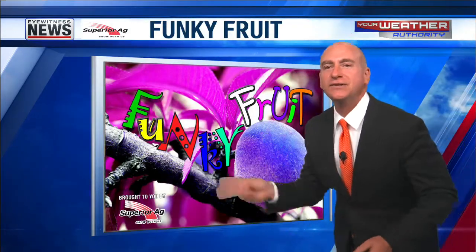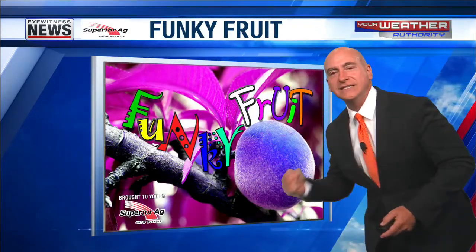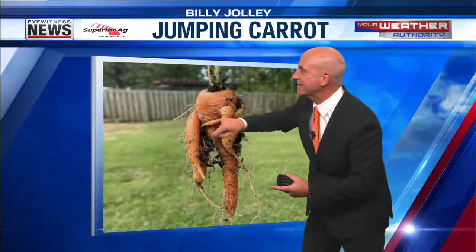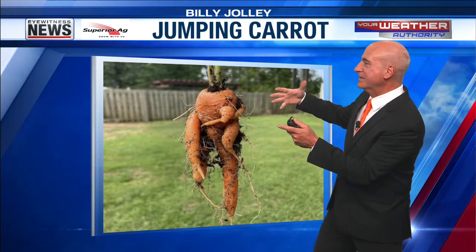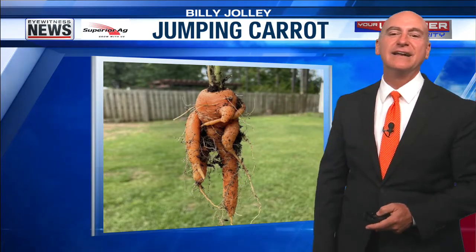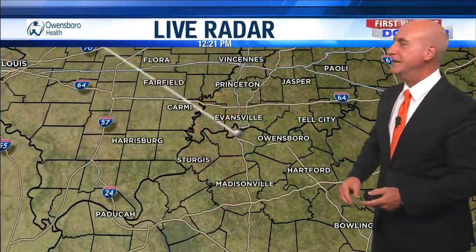Funky! Today's funky fruit — jumping carrot. There's one leg, there's the other leg. Got some arms in there too, kind of flailing about. Billy Jolly got that very funky carrot, and a little dirty. That's all right, that's the way it works — jumping in mud, maybe.